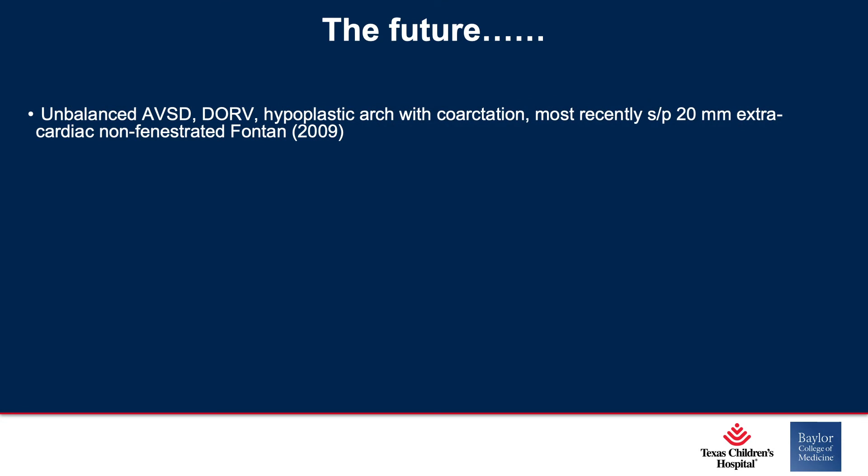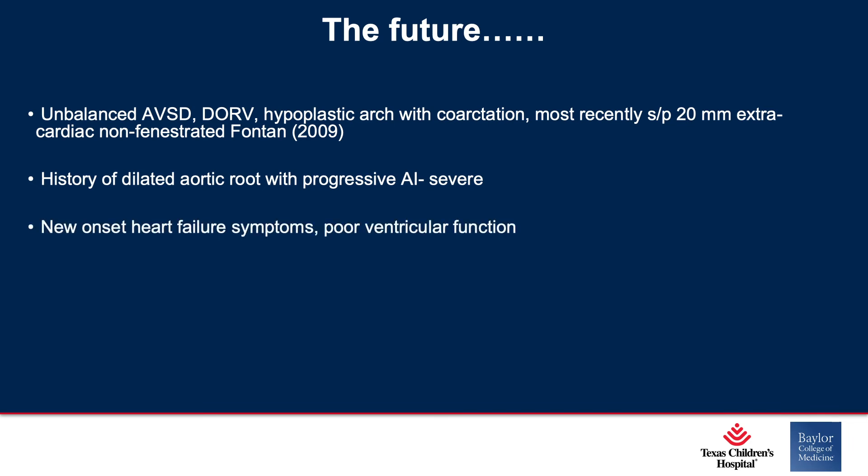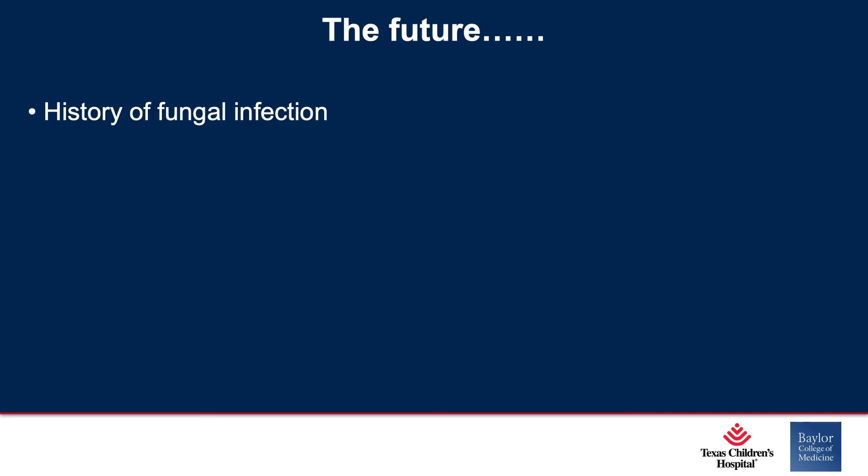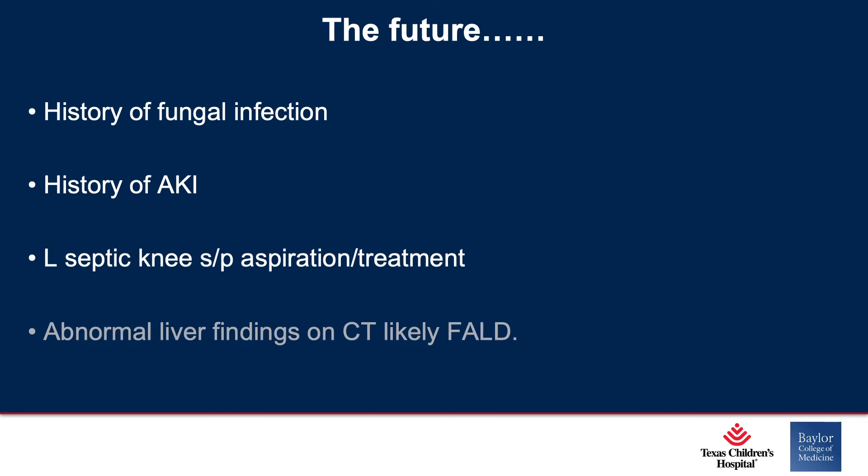What lies in the future for us? Here's the last case I'm going to show. This is a 16-year-old — but for that matter, it could be a 20- or 30-year-old in the future. These are the patients we're going to be seeing: an unbalanced canal who had a number of operations culminating in a non-fenestrated Fontan in 2009, a dilated aortic root with progressive severe AI, heart failure symptoms, VT, LV thrombus. He was approved for transplant listing but was not felt to be an operative candidate. We really need to be thinking hard about these patients.